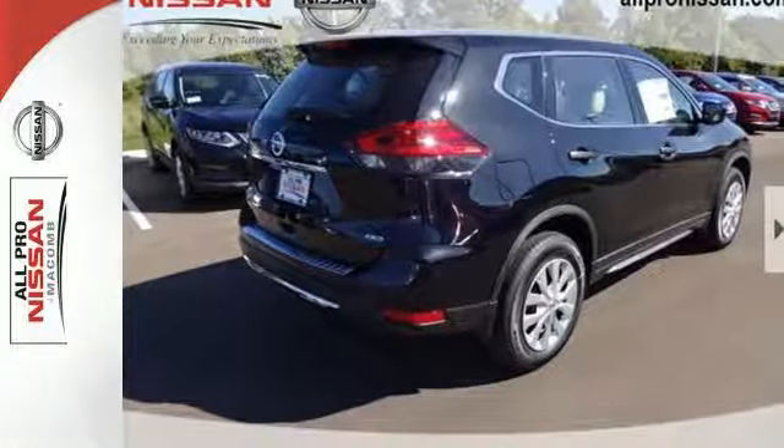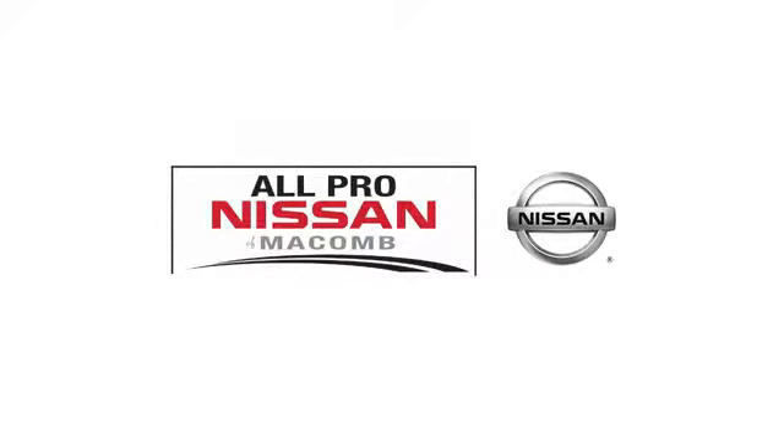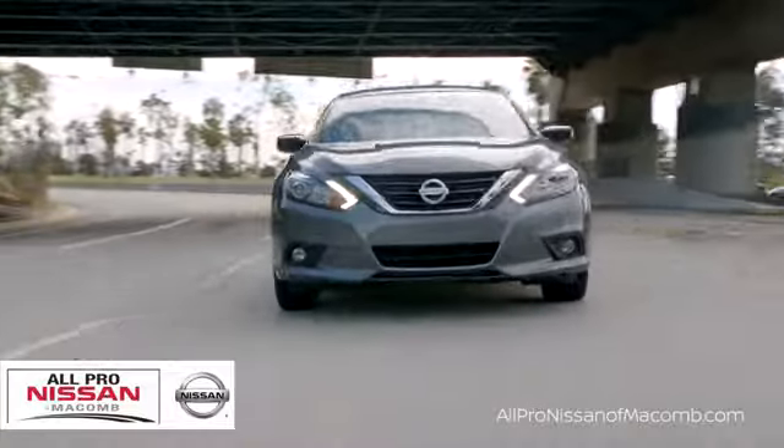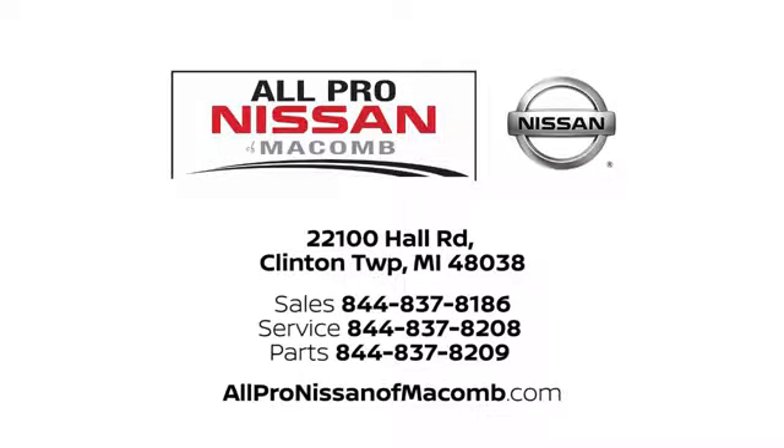Sit tall and proud when you test drive this Rogue today. All-Pro Nissan of Macomb — our selection and services set us apart from other car dealers in the area. Call, click, or stop in today. We are located at 22100 Hall Road in Clinton Township.